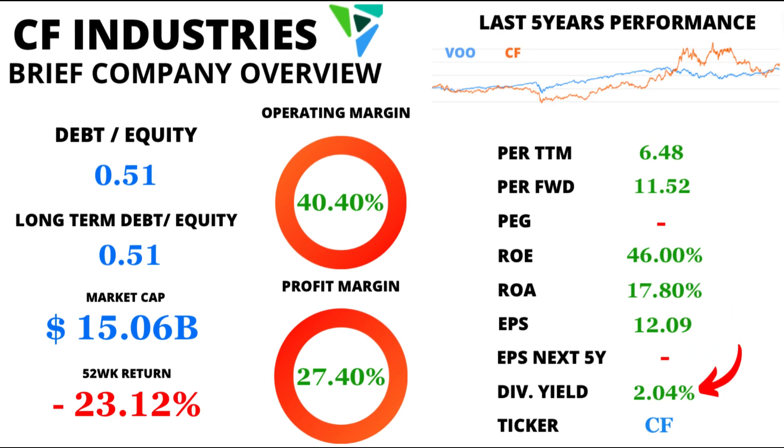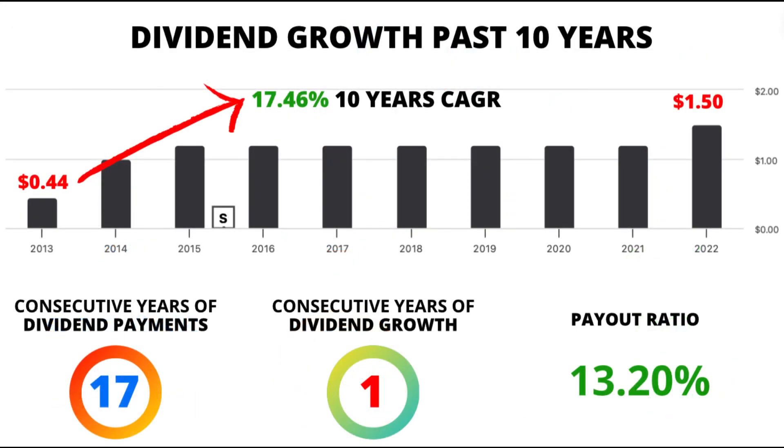For all the dividend fans out there, this one's for you. CF Industries not only offers a current dividend yield of 2.04%, but has also wowed us with an astonishing 17.46% dividend growth over the past decade. In addition, its payout ratio of just 13.2% highlights the company's ability to reward shareholders while maintaining a strong financial position.